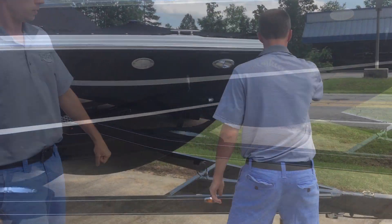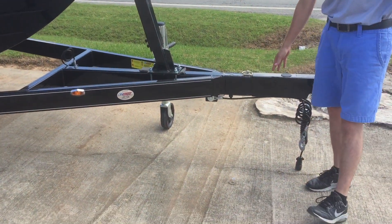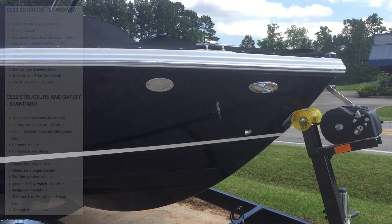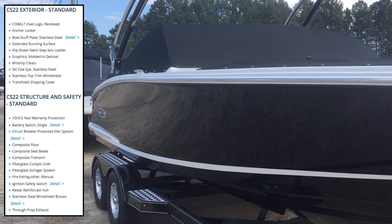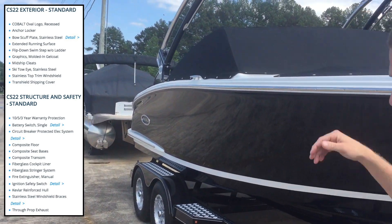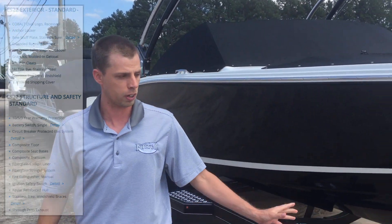Spare on the trailer. Swing-away tongue up front for storage purposes, and docking lights built into the side of the boat. The tower is collapsible — it does fold down and fits in an eight-foot garage door on a trailer.